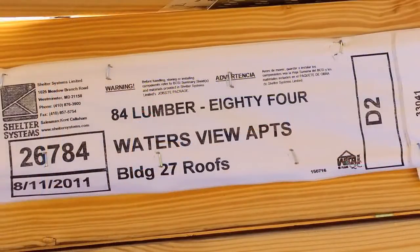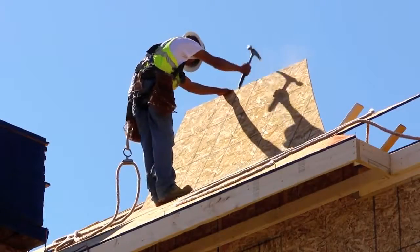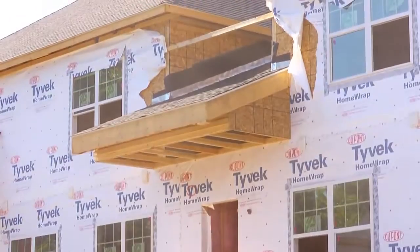84 Lumber is providing all the framing, exterior walls, roof decking, windows supply and install, as well as all our exterior porches and railings and exterior columns.